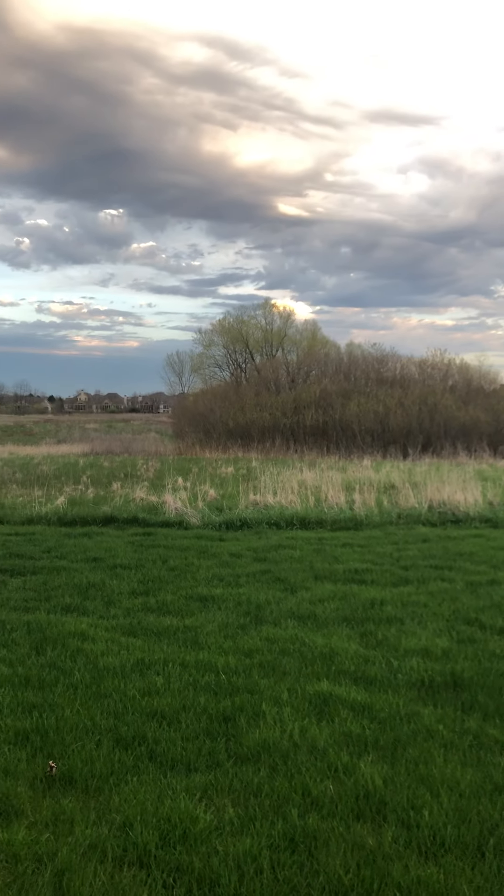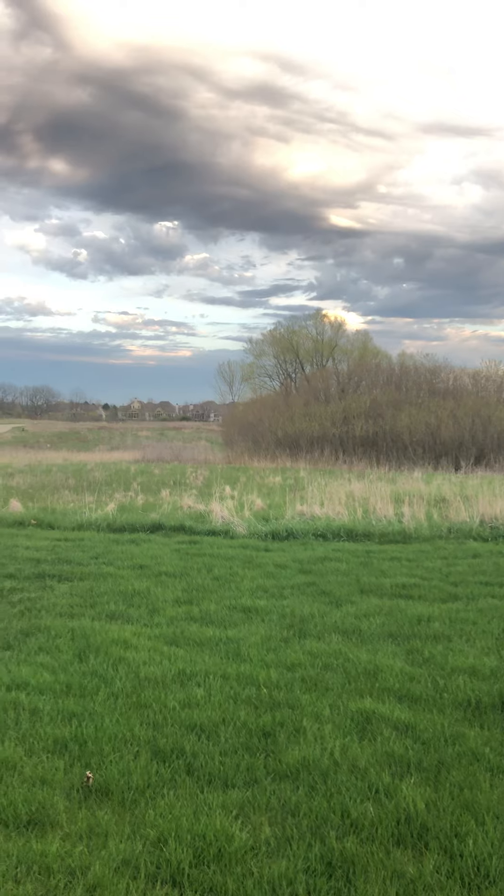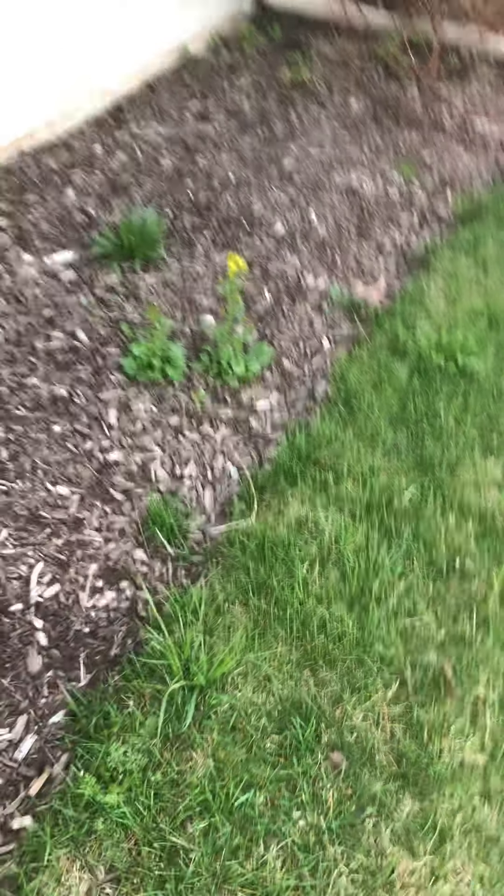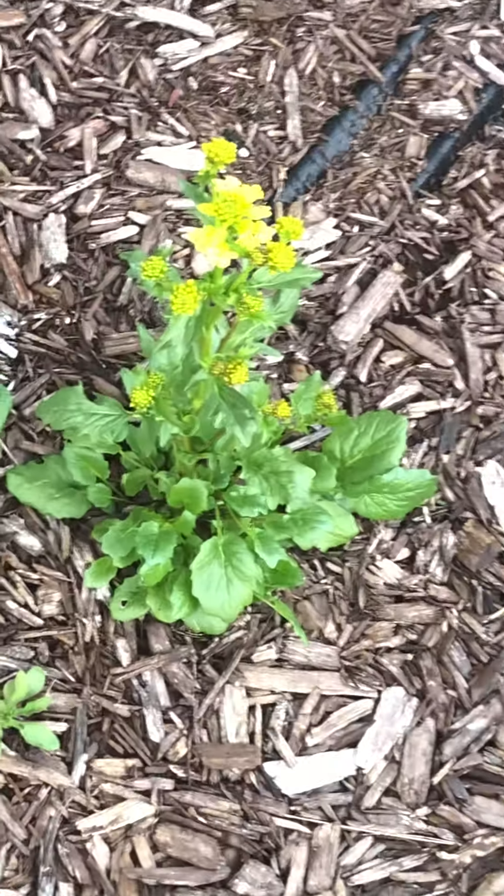I feel like this looks like Lion King. Look at the trees. Are you guys still playing the guessing game in the comments? I hope you are. This is so pretty — look at this baby little flower. Oh my goodness.